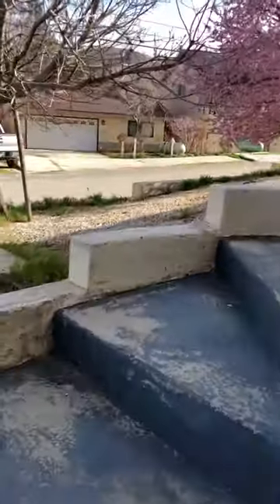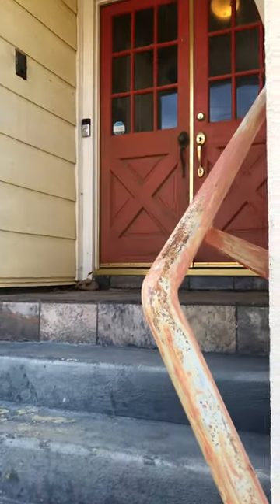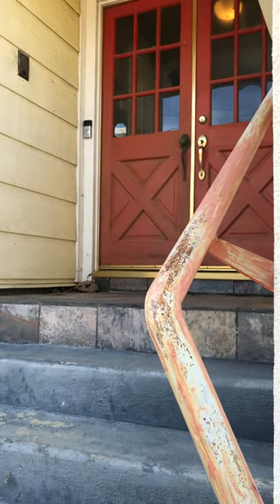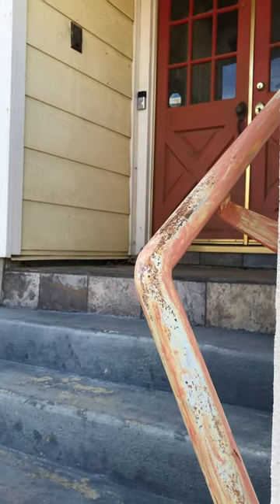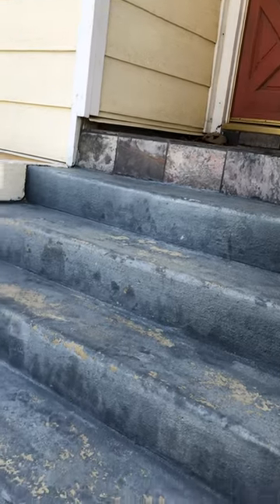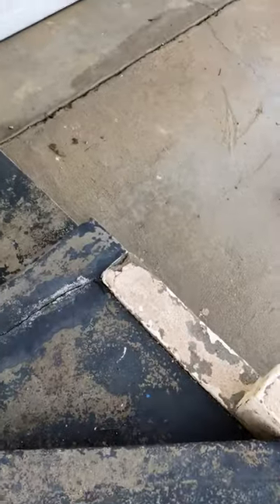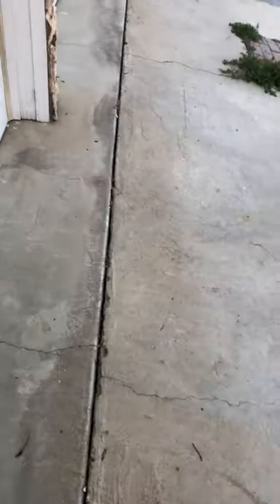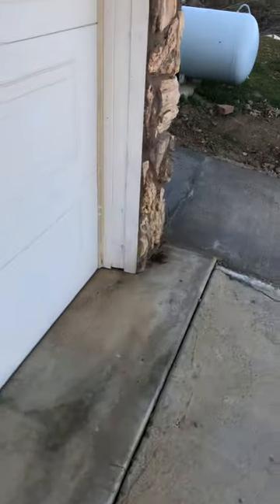For those of you that have been following along, this staircase, which goes up to our front door, has been a serious problem. Because Terry is wheelchair slash bed bound right now — more so wheelchair bound because he can get up and down with a walker out of the bed — this staircase coming down our front steps has been a huge impediment, keeping him from being able to do wheelchair transport and get to doctor's appointments.